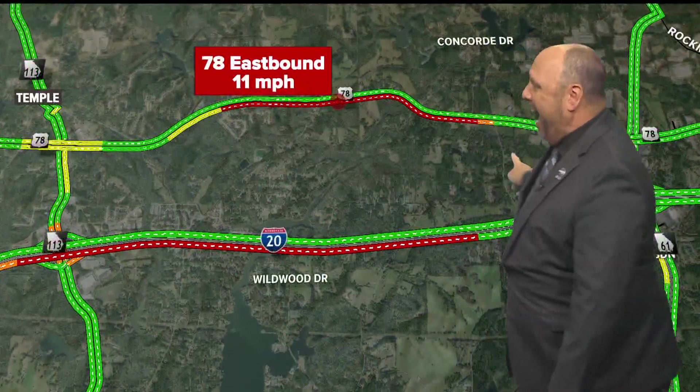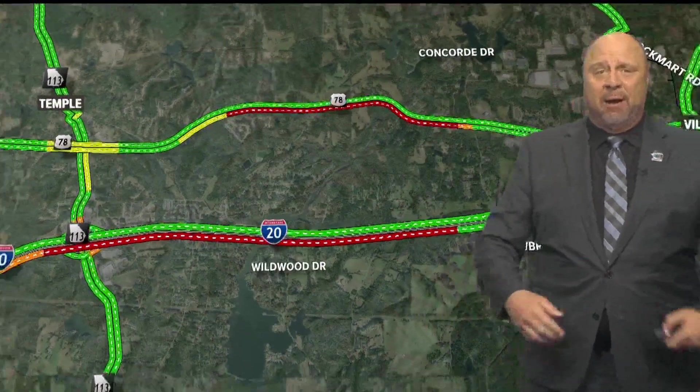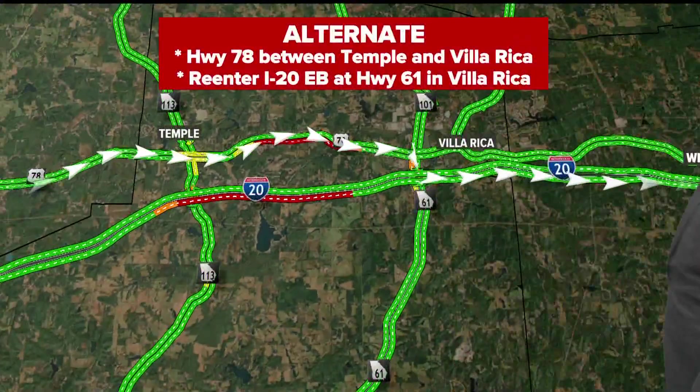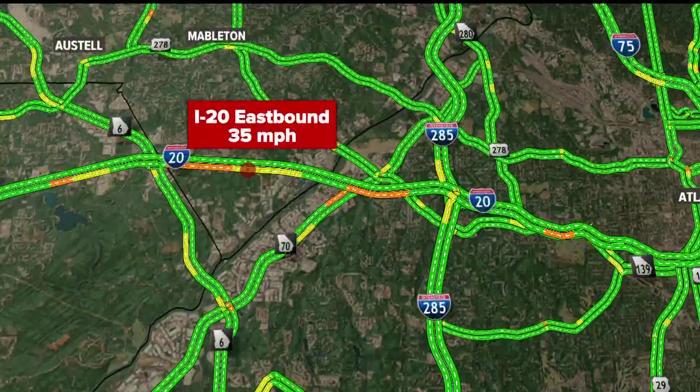We're going to give you 78 as your alternate between Temple and Villa Rica, but look at that — it is very crowded. A lot of folks are jumping over there to use it as an alternate, but I'm going to continue to give that to you because it's a lot better than sitting in a parking lot.